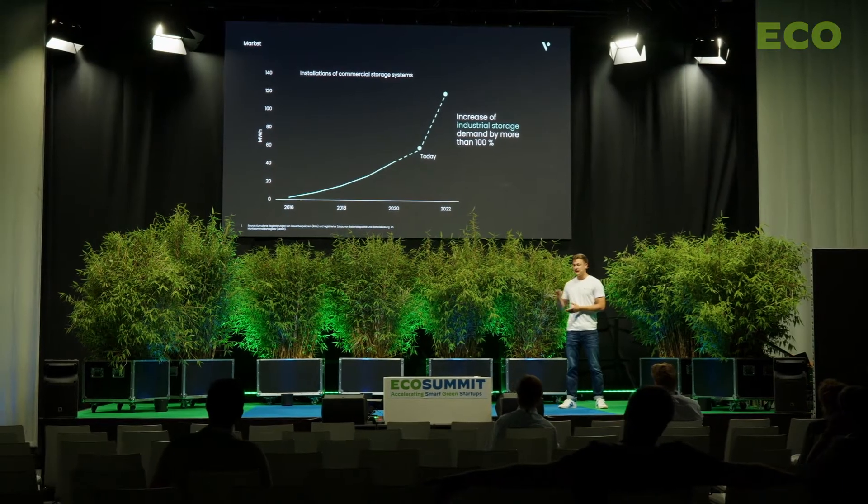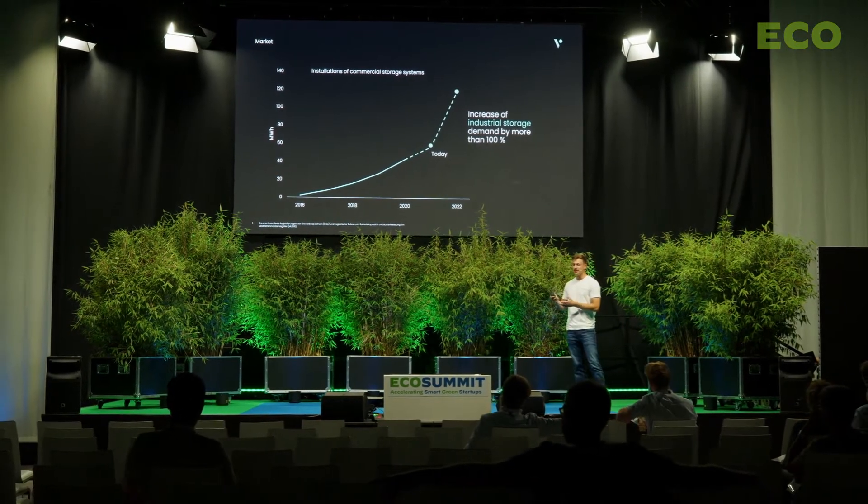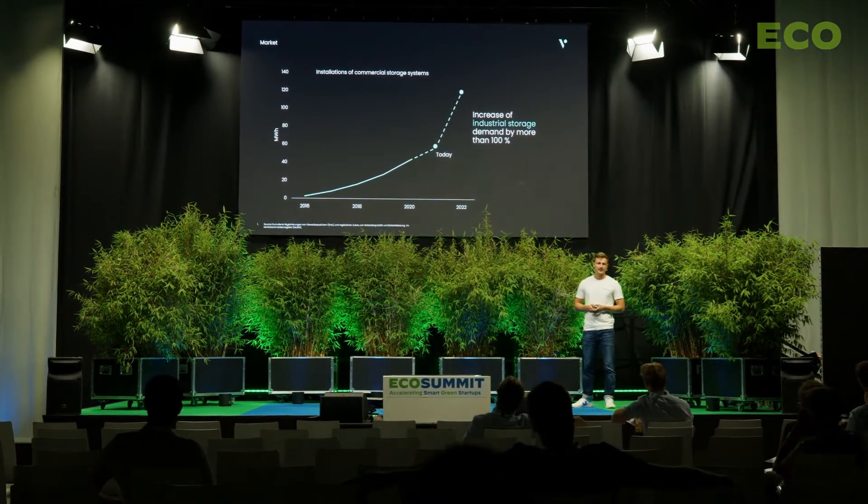Aldi is not the only one. There are a lot of different companies out there with the same problems, and that's the reason why I don't have to say that much about the market. What happened a few years ago in the home storage market is now also happening in the industrial market as well — the numbers are literally exploding. Demand over the last year increased by 100%.